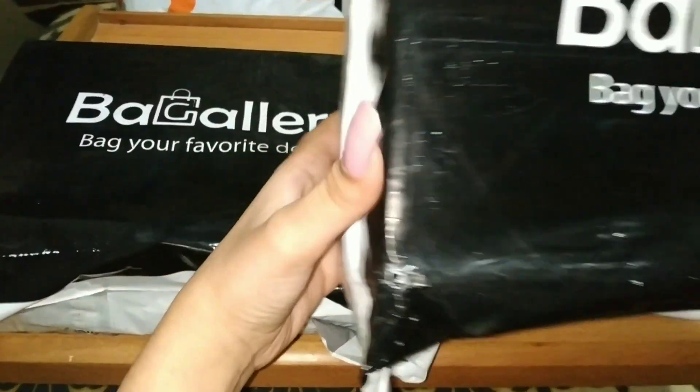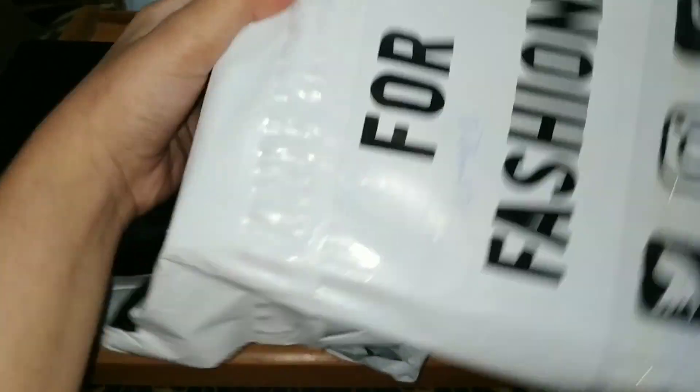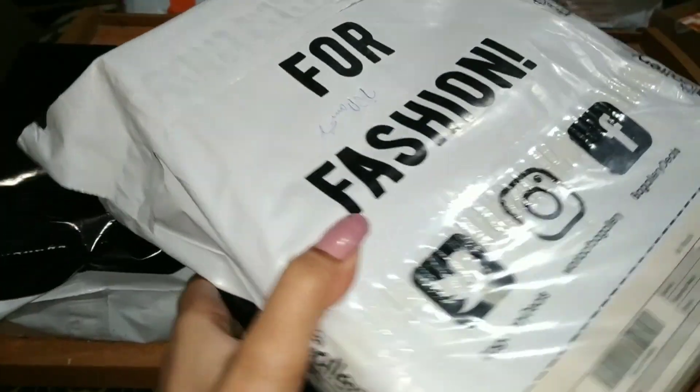This is a parcel for fashion. The total amount of this parcel is Rs. 3001.